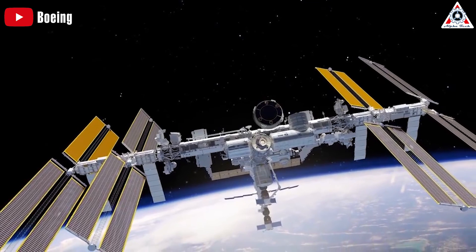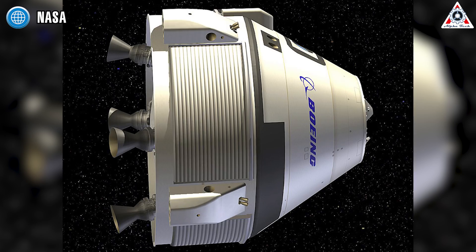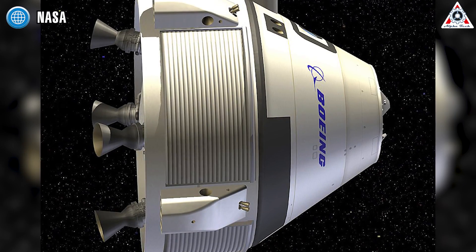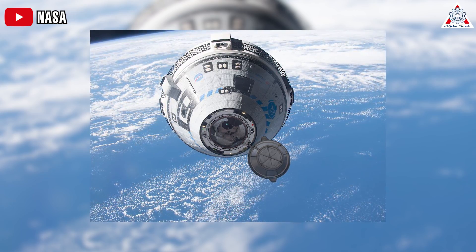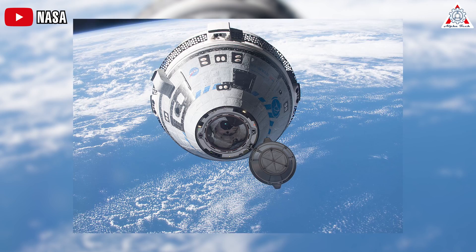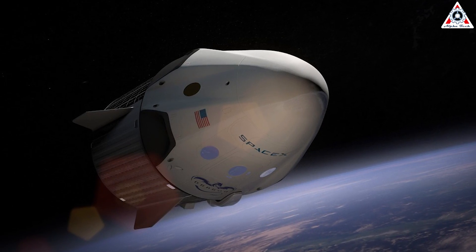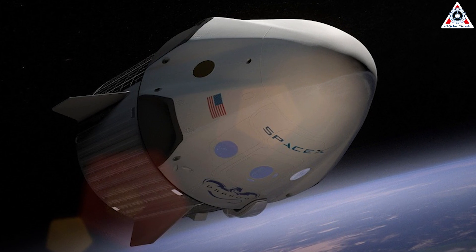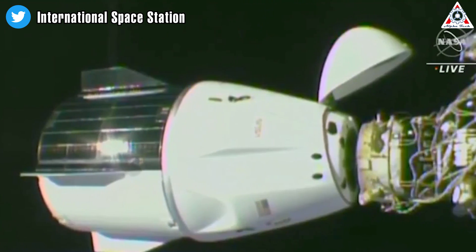One thing Starliner had going for it that Dragon did not was reboost to the ISS. Boeing's Starliner can perform altitude boosts via aft-orienting thrusters in the service module, and reboost plays a main role in NASA's capability for independent access to the ISS. Without it, NASA would be in a weak spot with Russia looming in the background. NASA also stated that SpaceX was working on potential modifications to Dragon to add station reboost capability and sharpen its competitive edge.